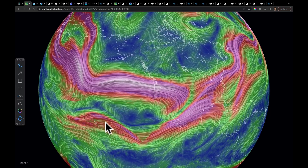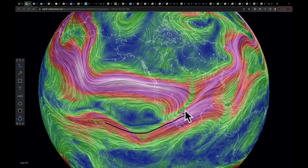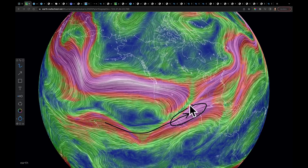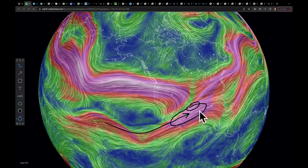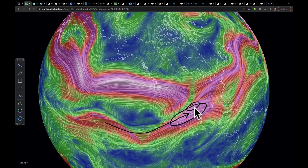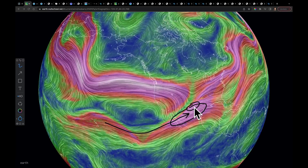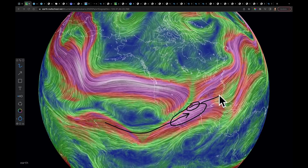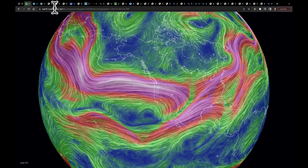I want to talk about the southern branch — the subtropical branch — which is cutting across the Baja. It's got this very elongated jet streak on which we're getting some excellent upper-level support in the form of divergence coming out of the left exit of that jet. That provides great upper-level divergence, the air spreads aloft, rising rapidly into this area, and it's going to set us up for a multi-day severe weather event starting tonight in Texas and Oklahoma, moving east with time.